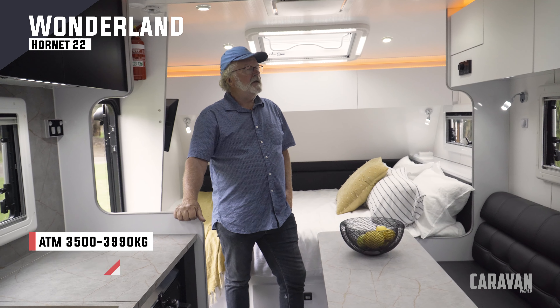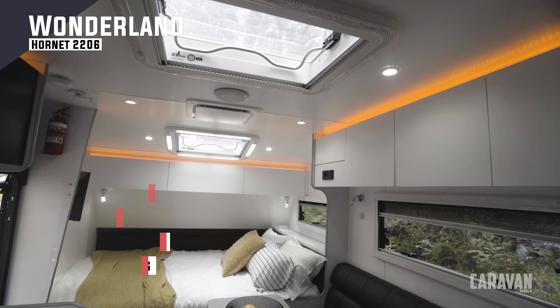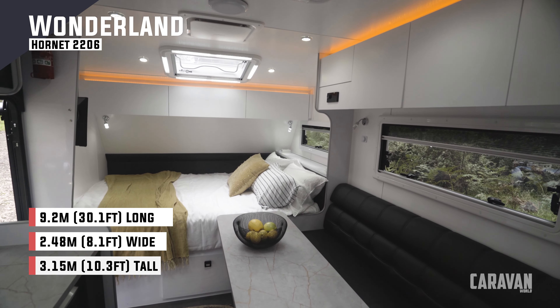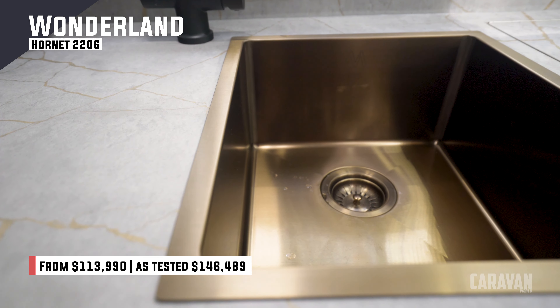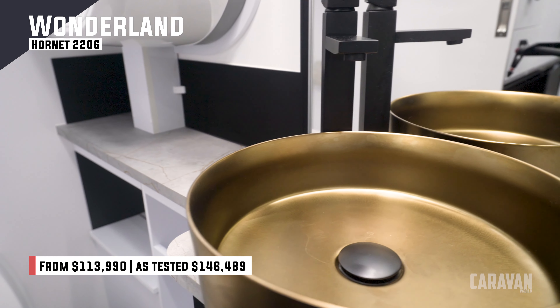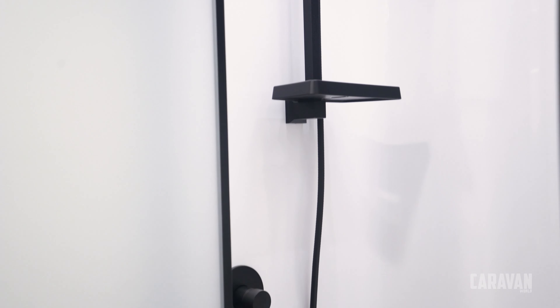One of the things I like about Wonderland is the attention to detail they give to everything, and that includes the colour choice and the layout inside. Little details like the copper-coloured sink is repeated in the ensuite where they've got a circular one with a really modern-looking tap. Everything just looks neat, clean and well-finished.